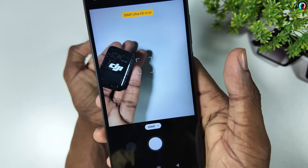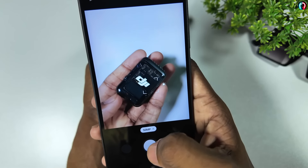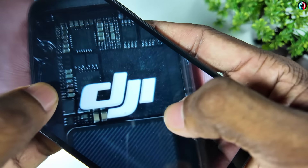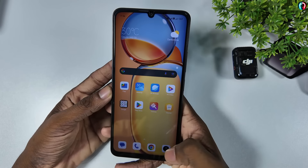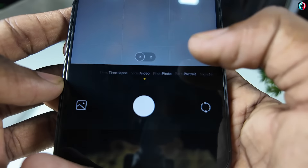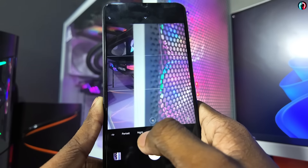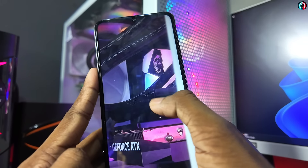We have to talk about the megapixel camera. This is a camera with Ultra HD photos. So we have to talk about the camera quality of both devices and how it performs in different conditions.